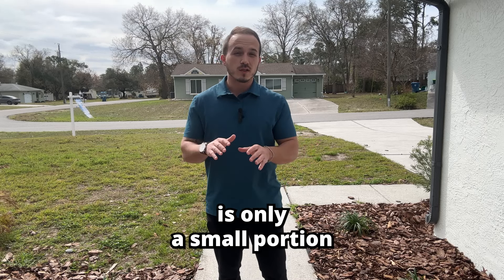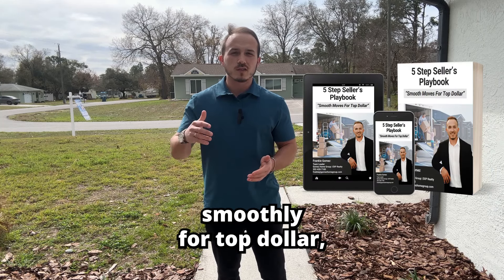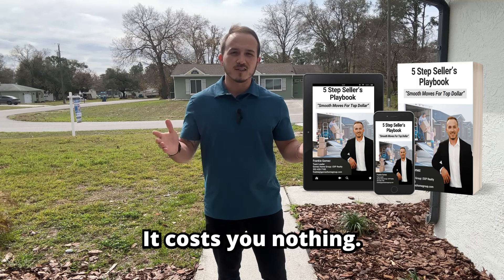The information I just shared is only a small portion of what's included in the full five-step seller's playbook. If you want to learn how to sell your house smoothly for top dollar, click learn more below. It costs you nothing.